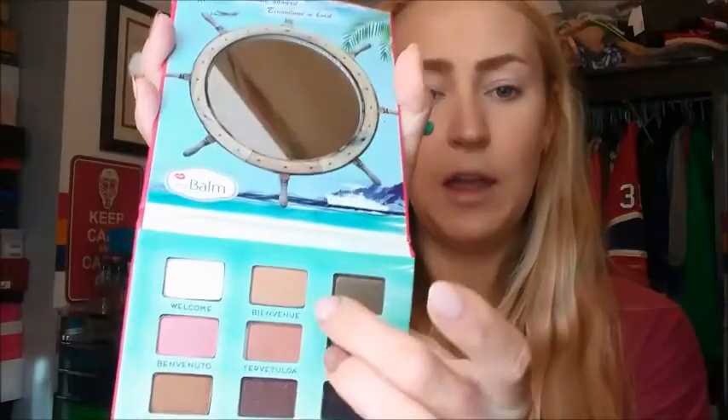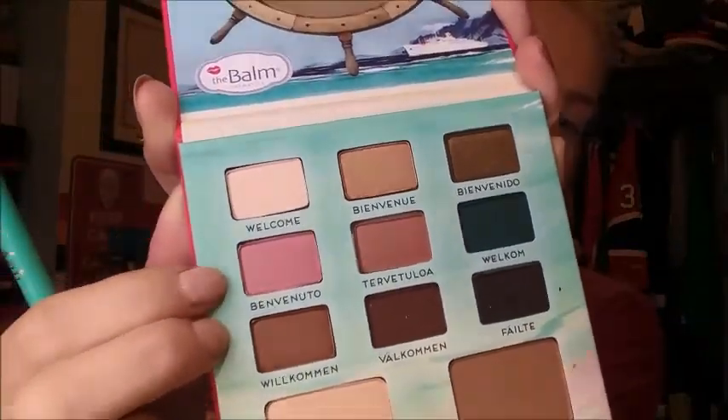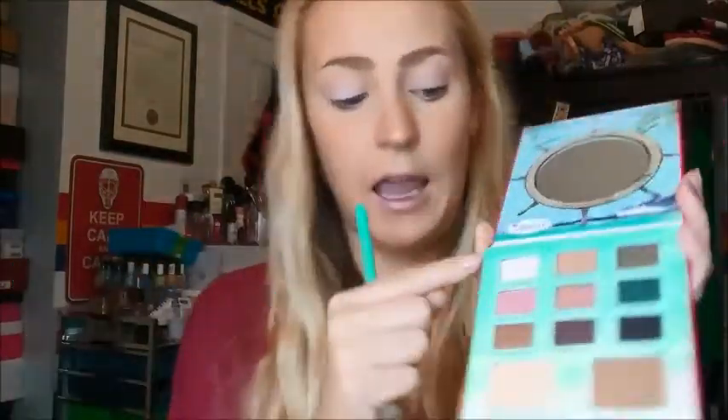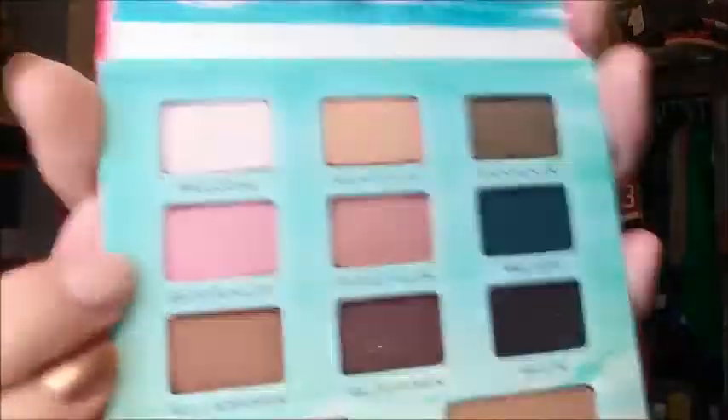It's going to be a pretty simple look today — I do have to work later, so I'd like to keep things a little bit more mellow. Let's use Benvenuto — I'm guessing that these are all different ways to say welcome in different languages. Because I know Bienvenue, and I know Welcome, and I know Bienvenido — I just don't know the other ones. I'm assuming it's like English, French, Spanish — I don't know the rest, so if anybody knows, tell me as they come up. So we're going to use Benvenuto, this pink here, and put that high up in the crease.